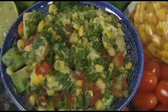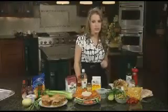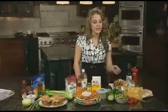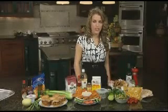The avocado salsa is mixed up with a little corn, tomatoes, cilantro, and lime. Cilantro is one of my favorite ingredients because it adds a little flavor and spice so that you don't have to use all that extra salt.